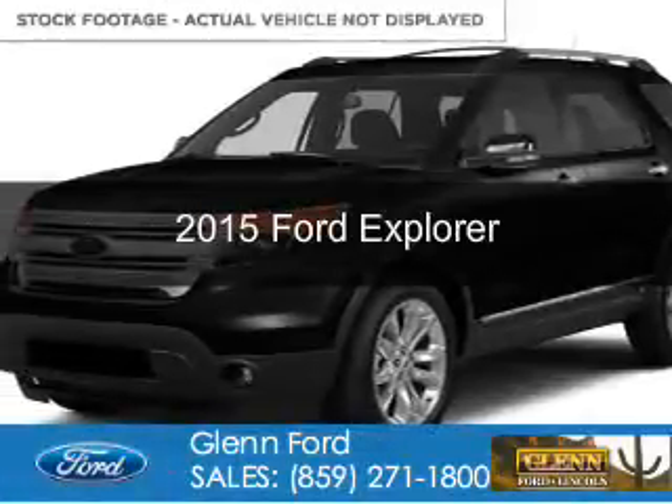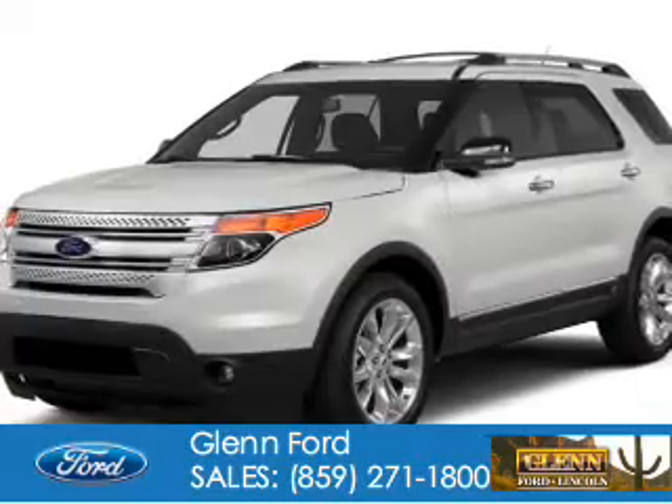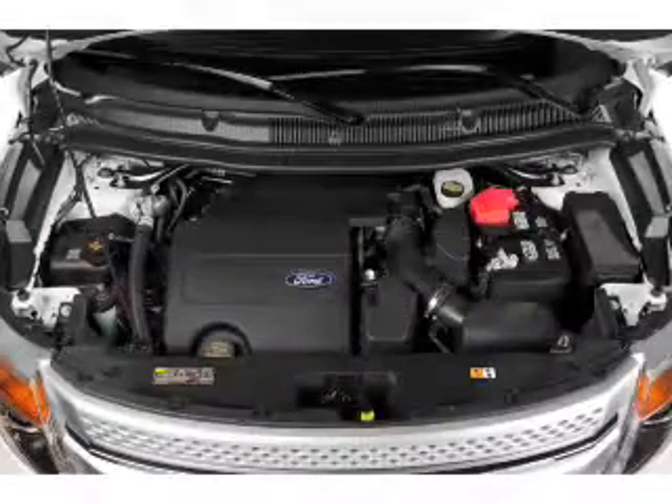This could be the vehicle you're looking for. Powered by four-wheel drive, a 3.5-liter, six-cylinder engine, and a six-speed automatic transmission.